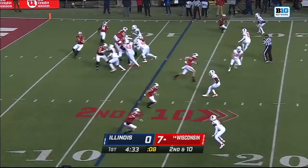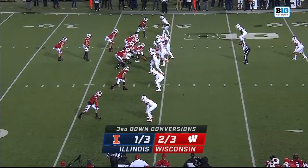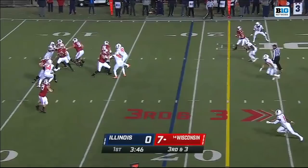Graham Mertz on second and ten finds Jake Ferguson — and that's not the ball, it's a shoe that pops free! Thought it was a fumble again. You mentioned the seven forced fumbles he had last year to lead the nation — not that time though, just a shoe.